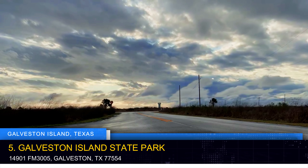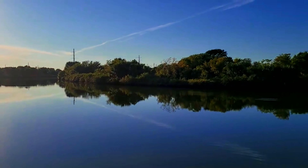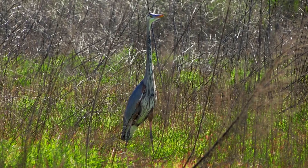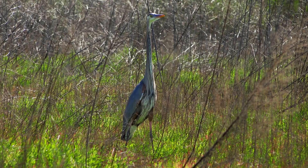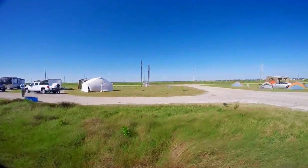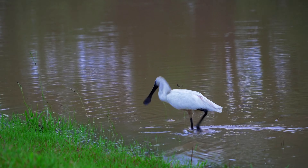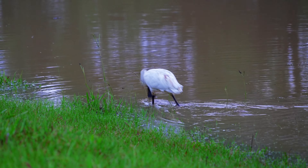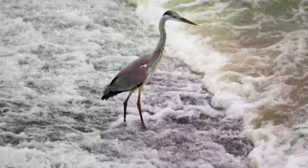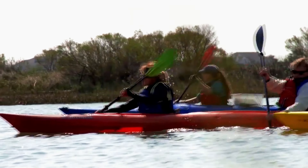Nature enthusiasts will find solace in the serene embrace of Galveston Island State Park. Spanning over 2,000 acres, this protected haven boasts a diverse ecosystem ranging from marshes and tidal flats to dunes and beaches. Lace up your hiking boots and explore miles of trails teeming with native wildlife and vibrant flora. Embark on a bird-watching adventure to spot a variety of coastal and migratory birds, or launch your kayak into calm waters for a leisurely exploration of the bay.